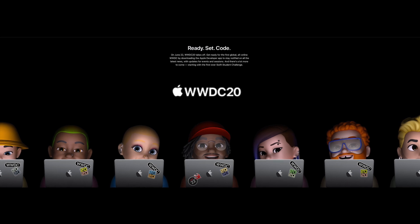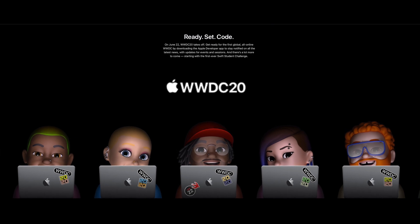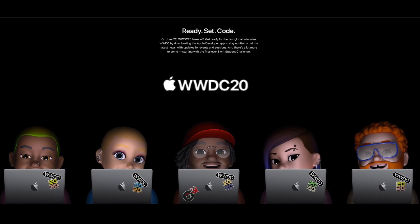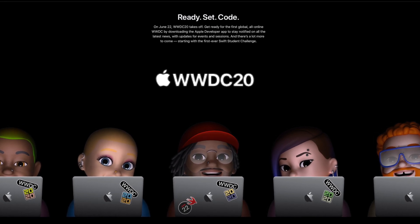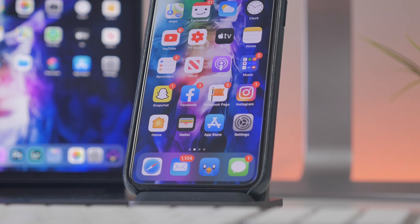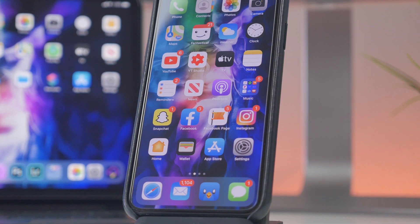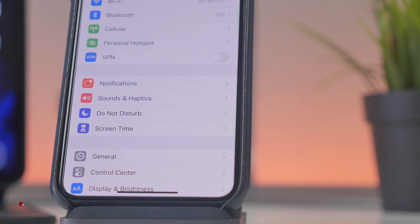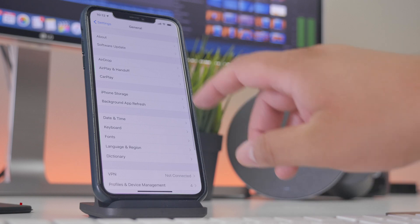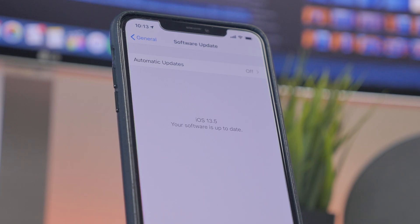Hey guys, Joel here back with another one. As Apple's yearly Worldwide Developers Conference is approaching in about a month on June 22nd, they'll be unveiling iOS 14 with a beta release which I'll be covering on the channel. I figured we'd start a little early with some iOS coverage and cover the latest update Apple released, which is iOS 13.5. This update should be available for everybody running 13.4.1 — simply go into Settings, General, then Software Update.